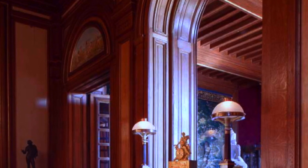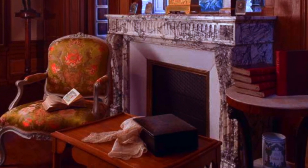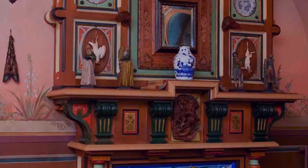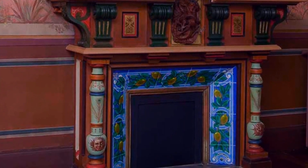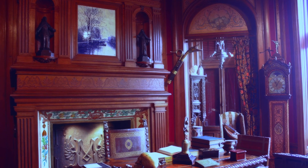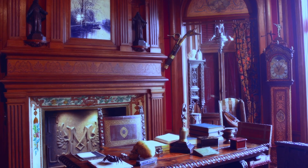As the curators stood in awe, surrounded by the relics of a bygone era, they couldn't help but feel a sense of reverence for the man who had preserved this slice of history for future generations. And as they made their way back into the light of day, they knew that the memory of Maison Montan would linger with them forever, a haunting reminder of the fragility of time itself.